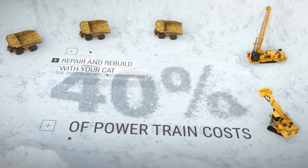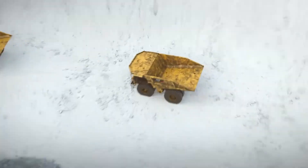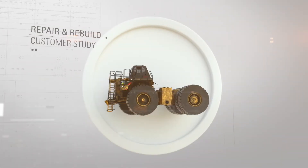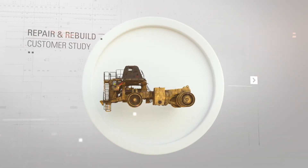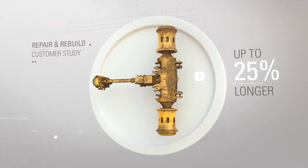That's why you should trust your CAT dealer when repairing or rebuilding your CAT drivetrain. In a recent customer study, a CAT dealer drivetrain exchange component showed more than 25% longer component life compared to a competitor exchange component.